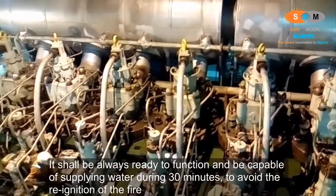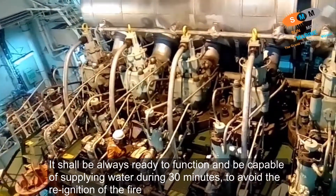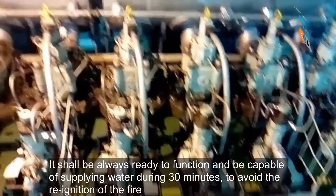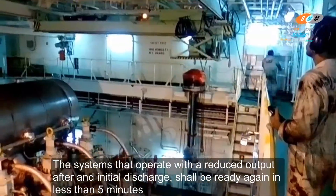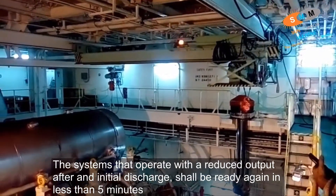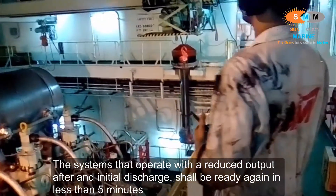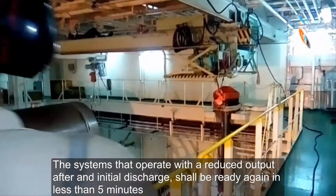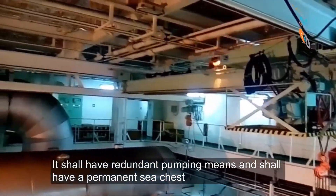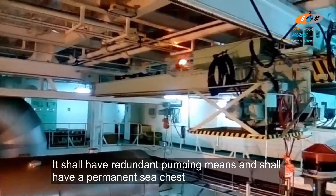It shall be always ready to function and be capable of supplying water during 30 minutes to avoid reignition of the fire. Systems that operate with a reduced output after an initial discharge shall be ready again in less than 5 minutes. It shall have redundant pumping mains and shall have permanent support.